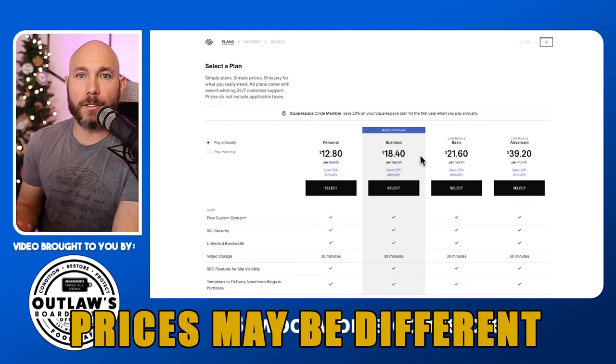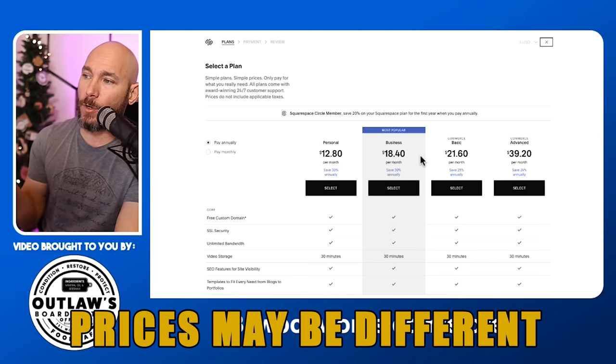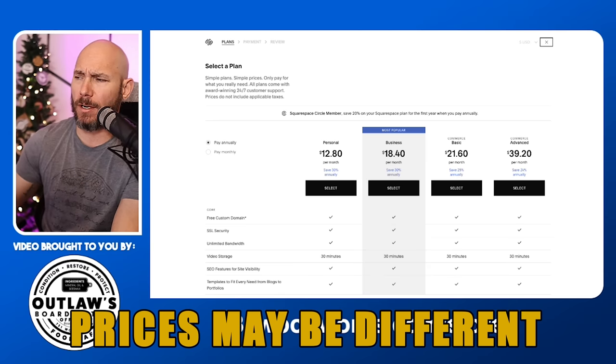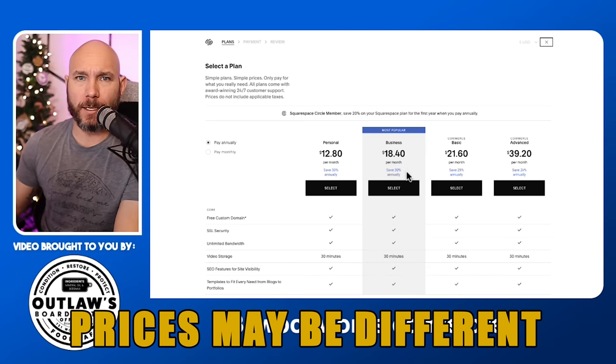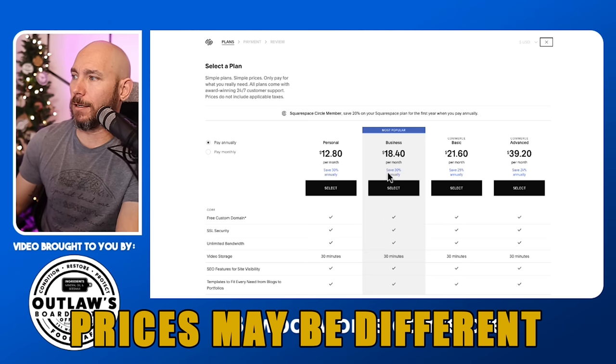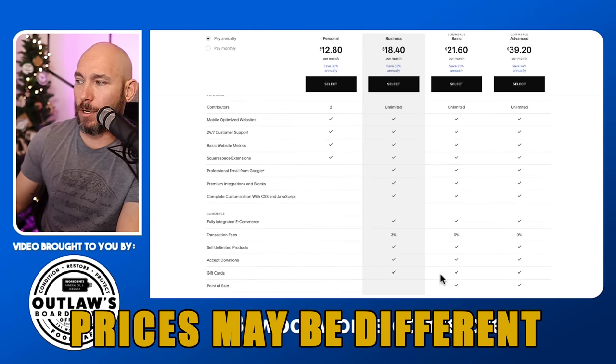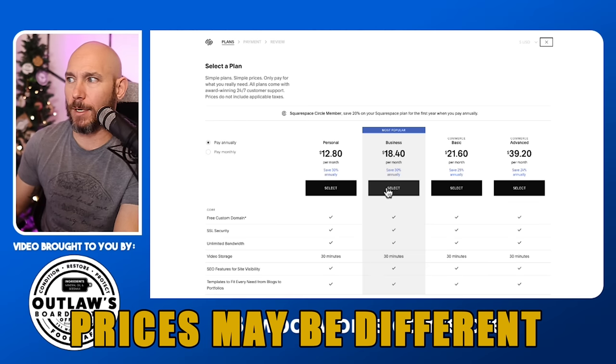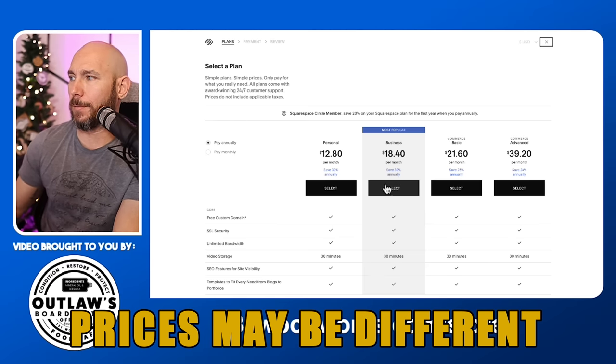Now you're going to pick a plan to host your website — you'll pay a monthly fee or annually. If you pay annually, you get the free domain, so you don't have to pay the $20 a year for it separately. Most people will probably select monthly when starting out — that's what I did. Most people go with the $18 plan when starting out, and then upgrade later when you need more features.